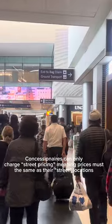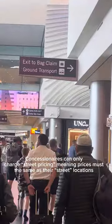A cool feature of the Salt Lake Airport is they've implemented street pricing, so all the vendors in the airport can only charge the same prices they charge at their off-site restaurants, bars, and establishments. So you're not going to get ripped off at the airport.